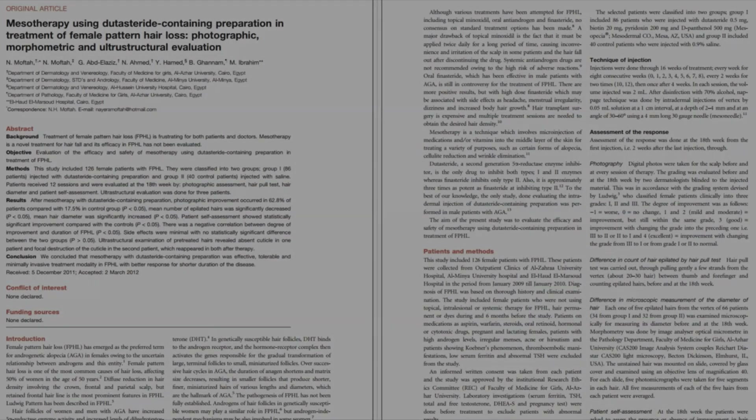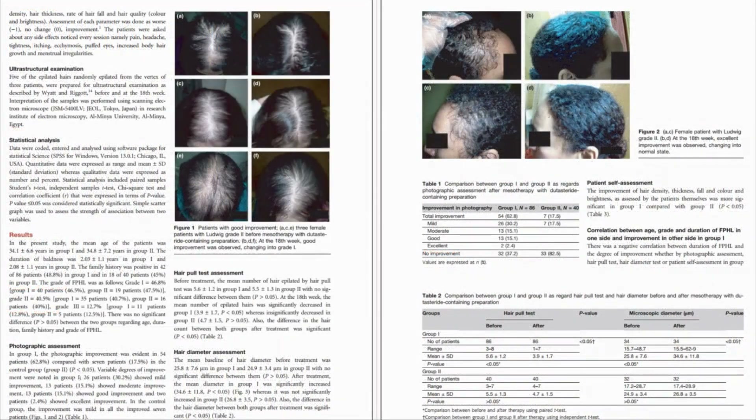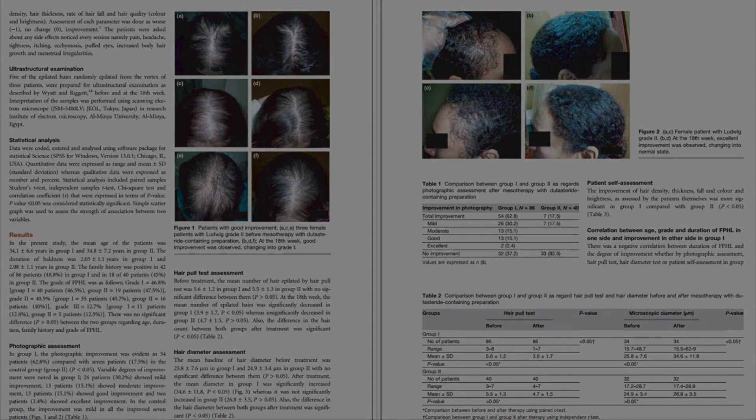In the next segment, we're going to be looking at mesotherapy using dutasteride for female patients with androgenetic alopecia. So this is going to be for the ladies.